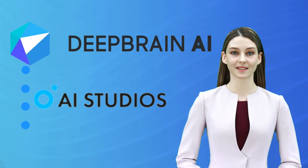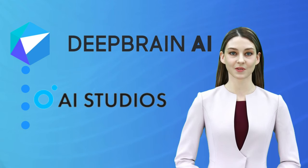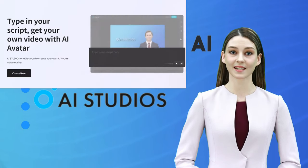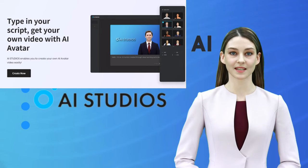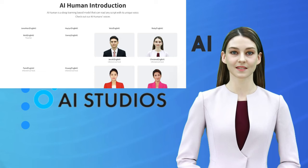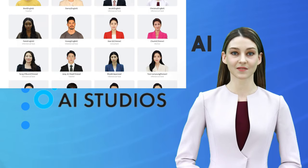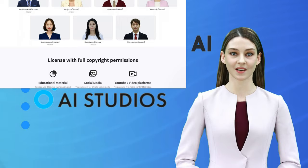Thank you, LJP Tech. Hello, this is Christina from Deep Brain AI. I am pleased to introduce to you AI Studios, a video synthesis provider powered by Deep Brain AI. AI Studios utilizes our IT TV text-to-video technology to create a seamless video presentation. A camera, microphone, presenter, or even a studio is no longer necessary to create high-quality content.